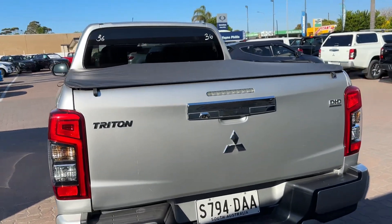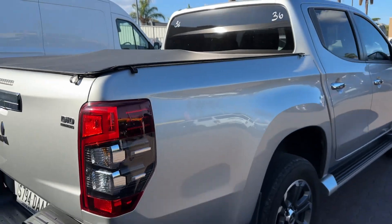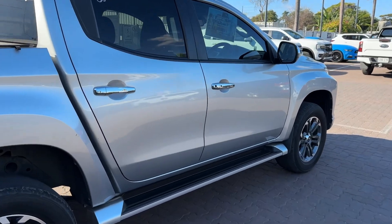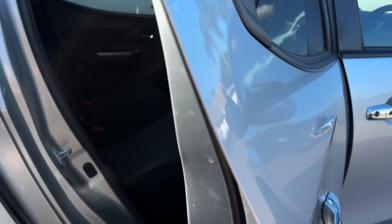It's fitted with a tonneau cover already. These are a 2.4 turbo diesel, I believe. This one's a 6-speed manual and it's a 4x4. So very good nick for the year and for the Ks.